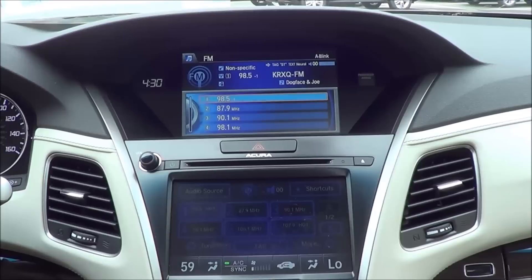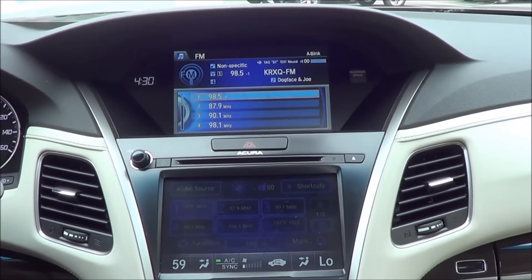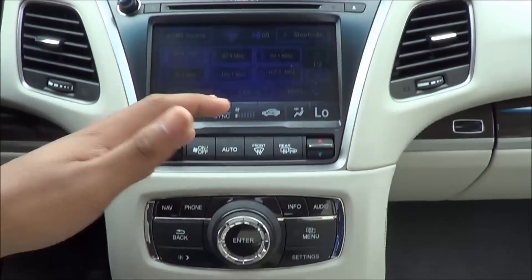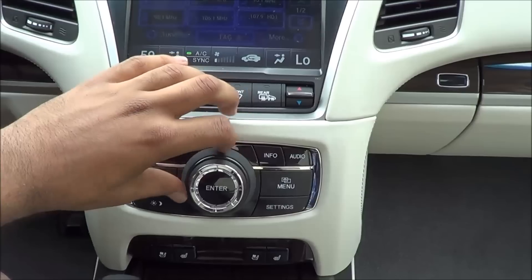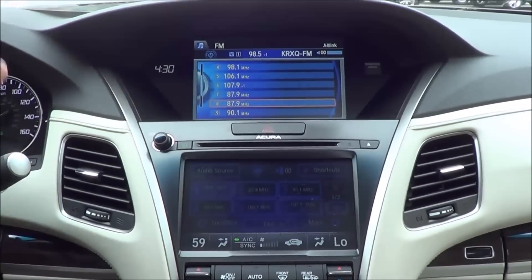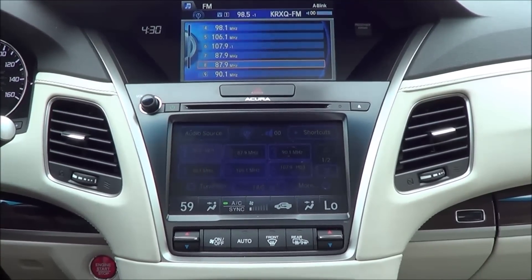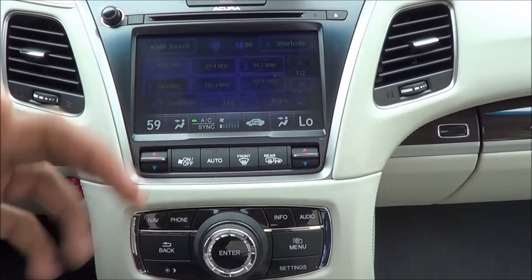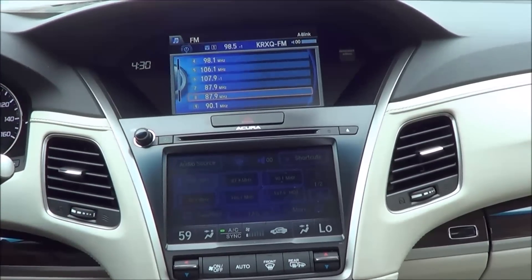The audio display shows what radio station you're on and what song is playing, and you can select different presets. To select everything you have to go through the dial. Overall this isn't the most simple or easy to use interface, but I do love the touchscreen's responsiveness. However, I wish they would just put everything on one touchscreen — that is my major gripe about the whole interface.